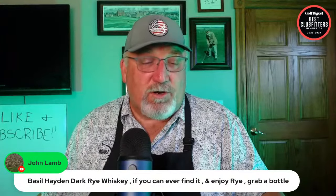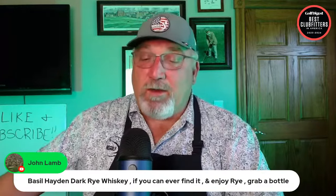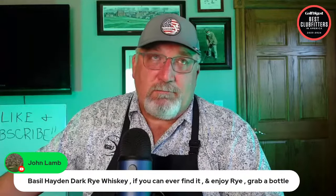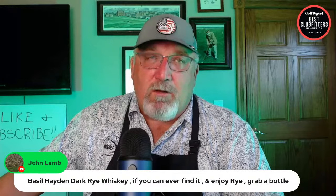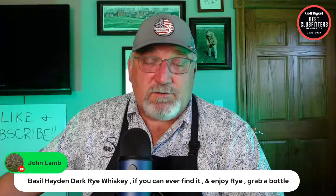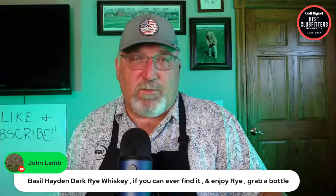David mentions Basil Hayden Dark Rye whiskey — if you find it and enjoy rye, grab a bottle. The Buffalo Trace factory area also has Blanton's, E.H. Taylor, and Woodford Reserve. We're kind of hoping we hit a gold mine when we go down there.